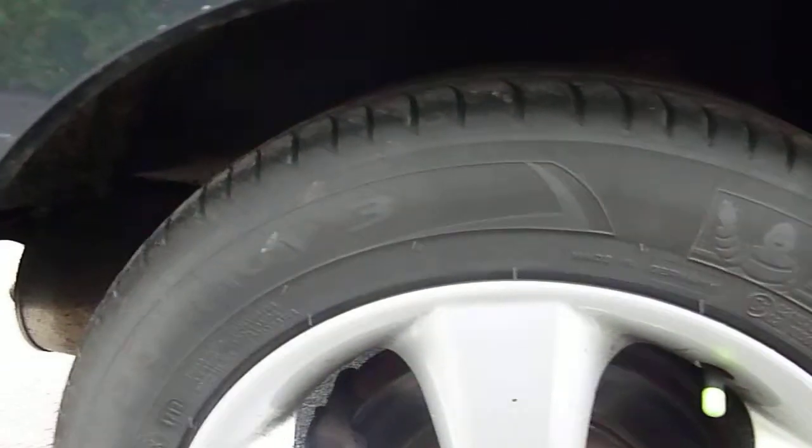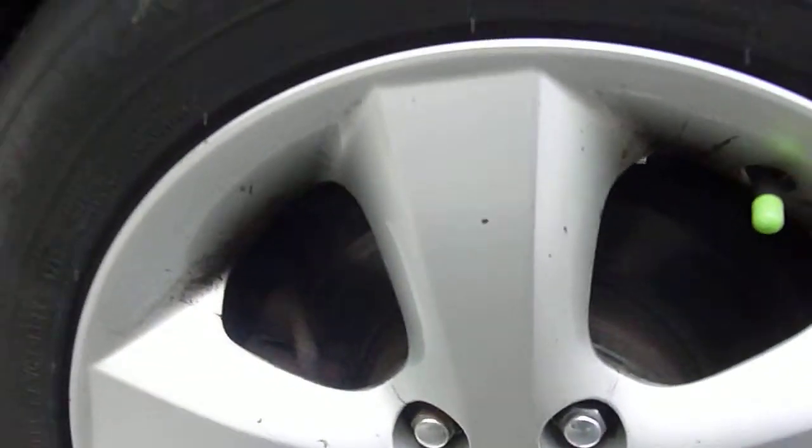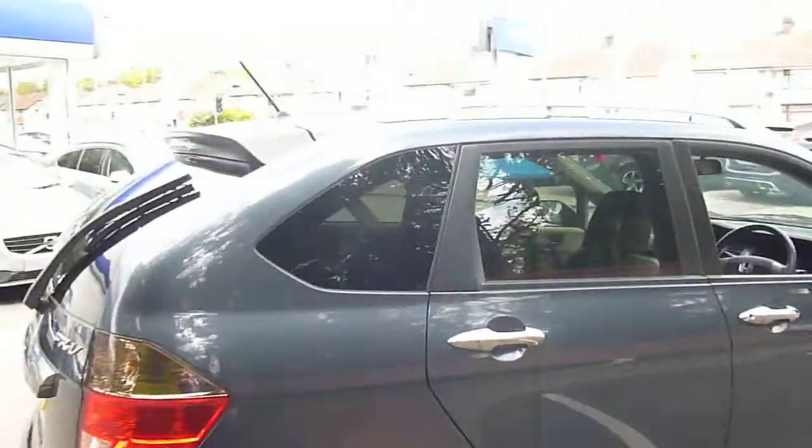Back alloy wheel in good condition. I think it's had a previous refurb — just a couple of marks on it, that's all. Tyres there are legal, they're just over two millimetres, but they are coming to the end of their life.